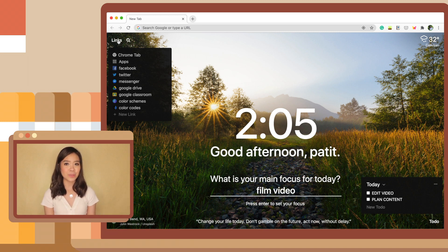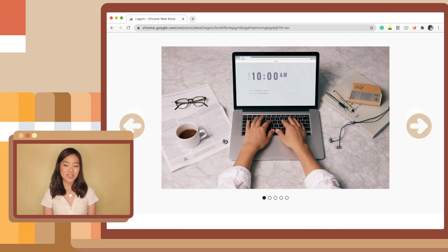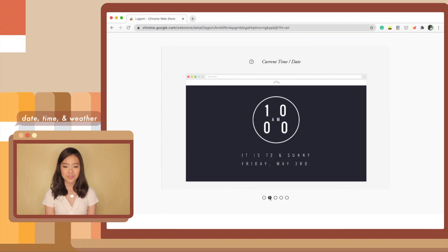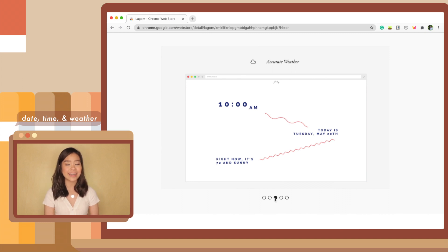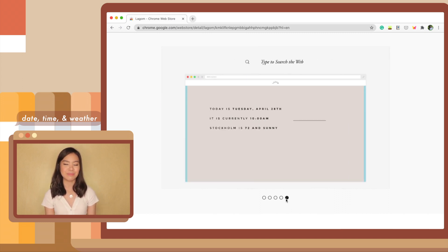So if you feel like Momentum is too much, with too many things going on, you can opt for a minimal design with the extension Lagom. This features a new design every day showing just the date, time, and weather. It doesn't have a to-do list, a bookmark, or a motivational quote — it just displays the bare essentials in a minimal design.